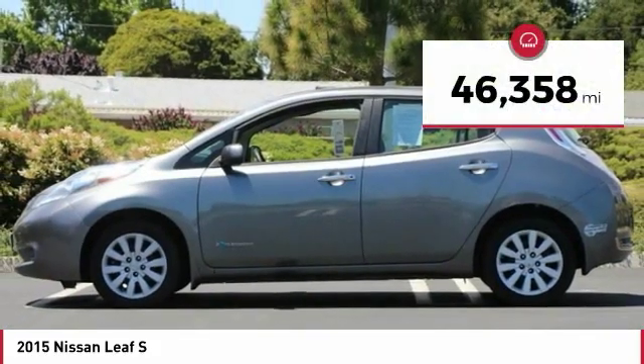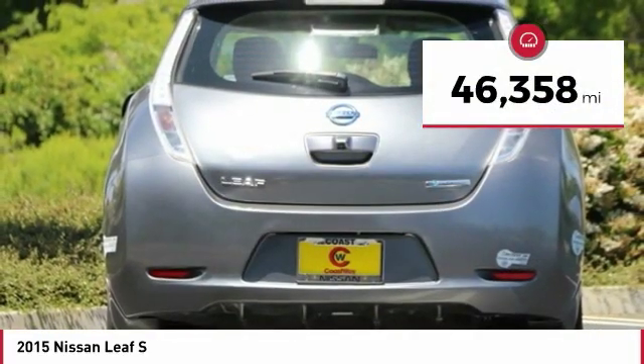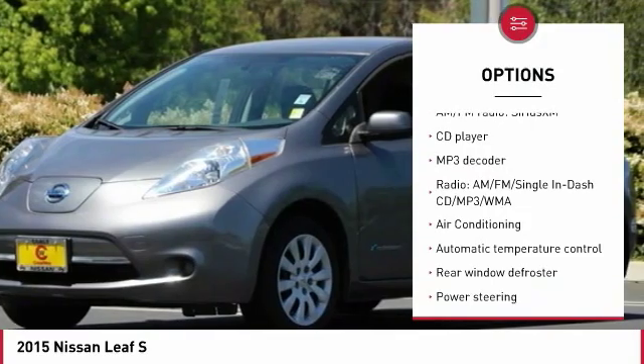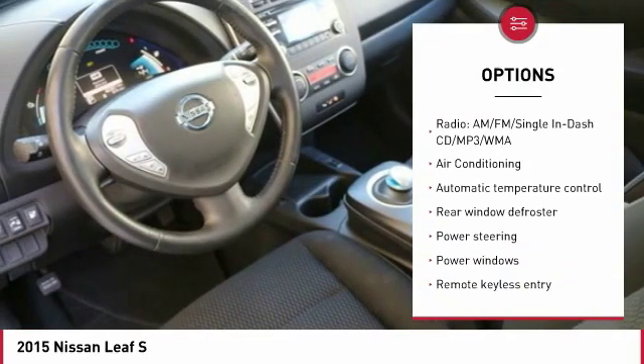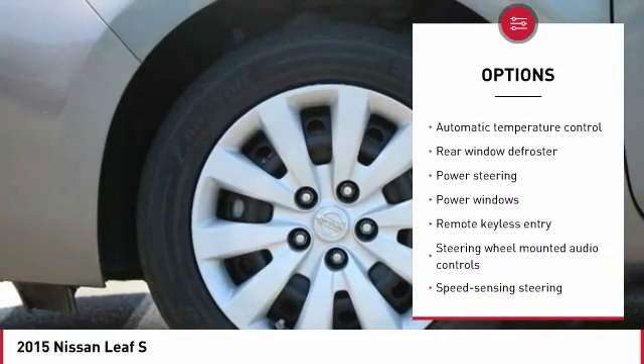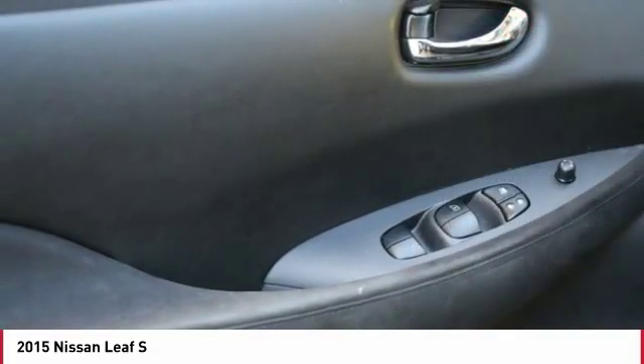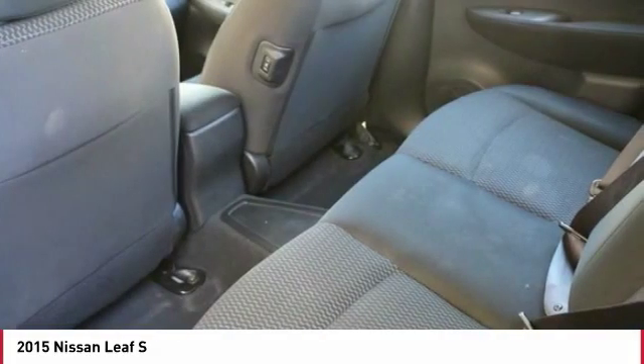This vehicle has less than 50,000 miles. Here are some of this vehicle's great options: traction control, air conditioning, dual airbags, leather wrapped steering wheel, heated rear seats, power steering, four wheel disc brakes, security system, heated steering wheel, and CD player.